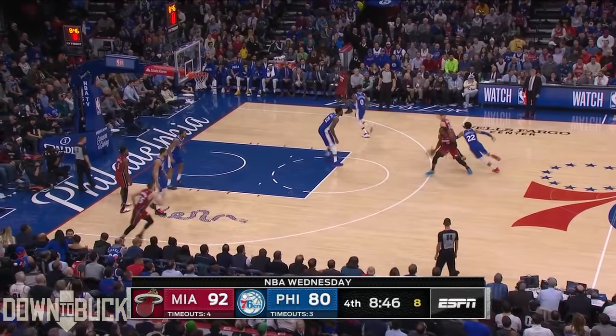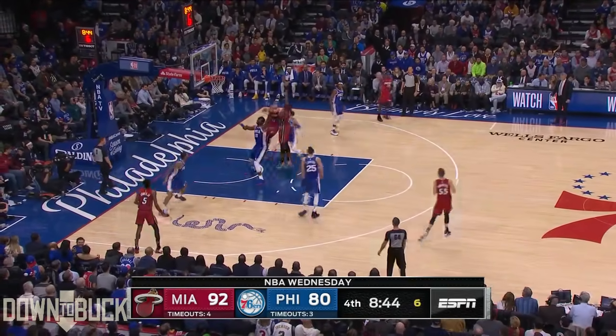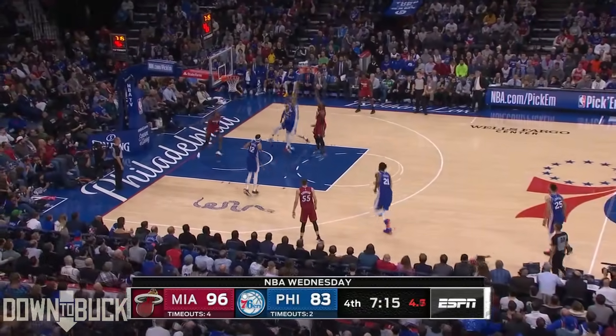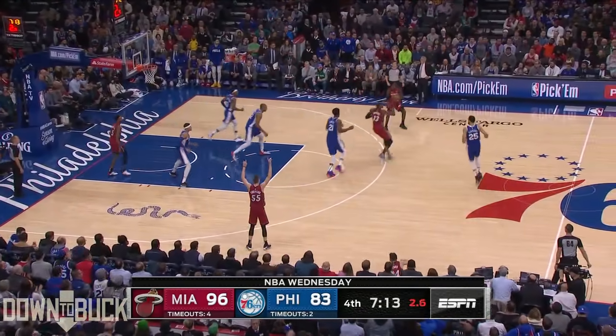Bam Adebayo with 19 points. Adebayo floats it up and in — and those flip shots from six to eight feet, every big man needs it.